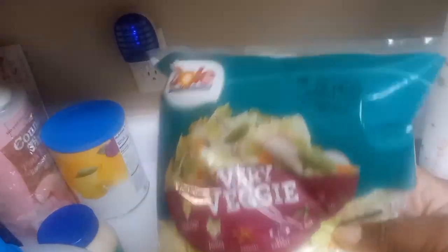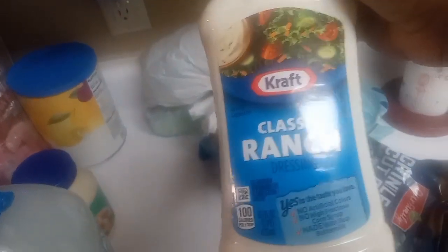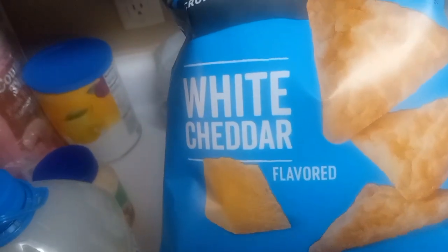At Family Fair I got this Very Veggie Salad Mix — expiration date December 19th, 2023 — and I'll be eating it up before then. Got some Kraft Classic Ranch Dressing. Also got some Popcorners tortilla chips, the white cheddar flavor — one bag of those for snacking anytime.